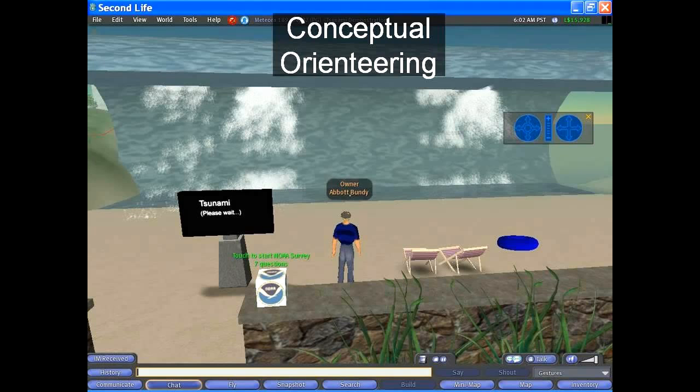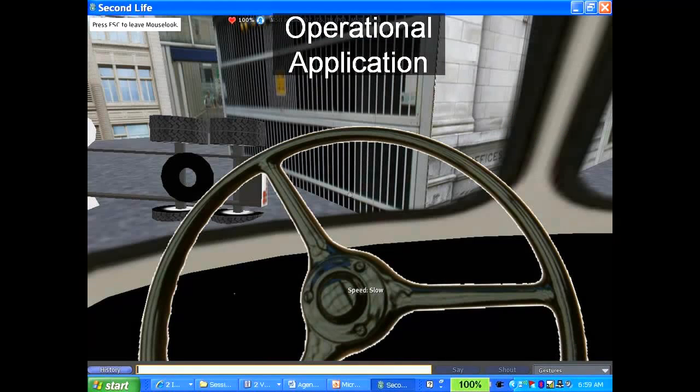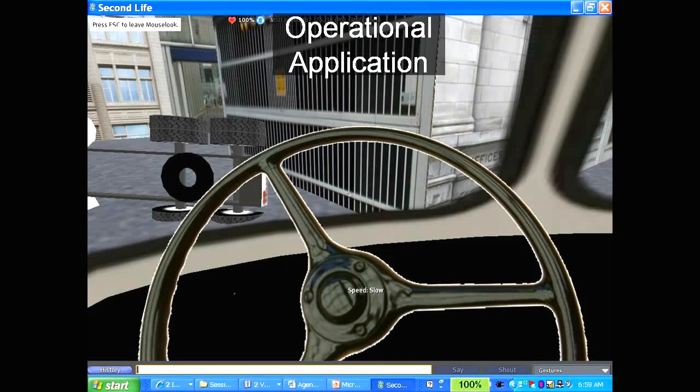Another archetype is what we call conceptual orienteering — orienting somebody to a concept. Let's say you were trying to teach the concept of a tsunami. You couldn't actually go to the beach and wait for one to hit. You could see pictures or read about it, but it wouldn't be the same as really experiencing the concept. Conceptual orienteering means that in a 3D virtual world we can experience concepts that we couldn't experience otherwise, even in the physical world.